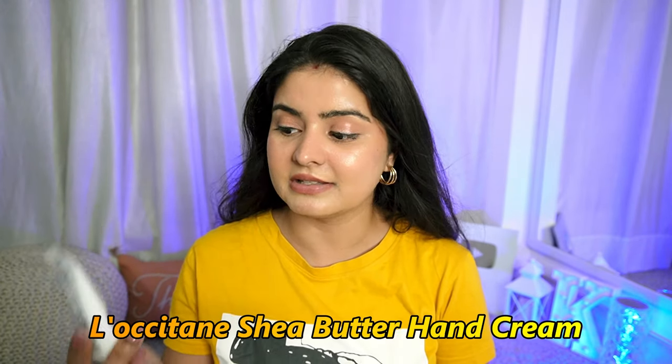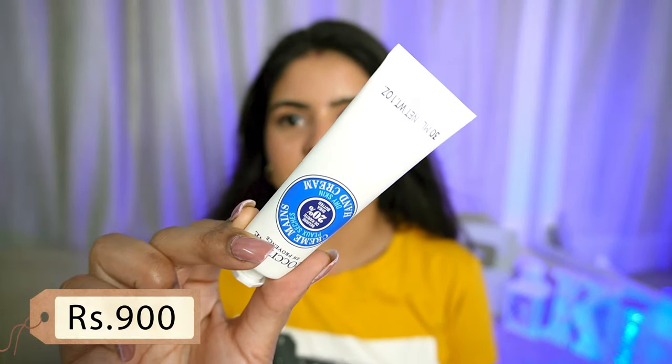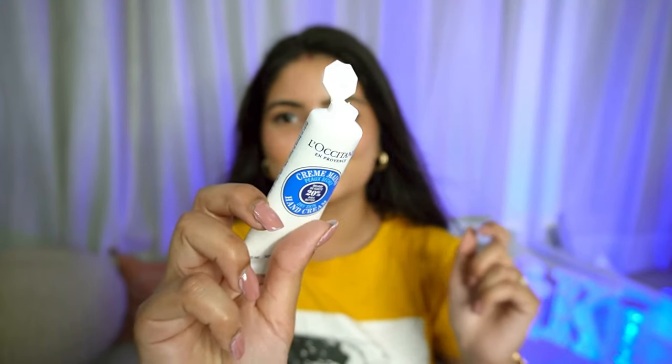The first product is the most viral product of this brand — the Shea Hand Cream. You must have seen it all over the internet. This is very famous and it's kind of their bestseller as well. First of all, I love the packaging — very travel friendly. The cap opens up conveniently, not like a screw-top with tiny caps that roll around. It opens up like this, which is super convenient.